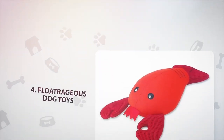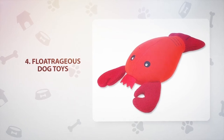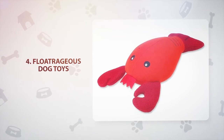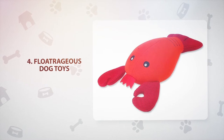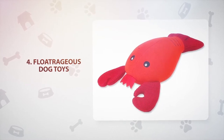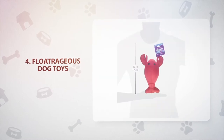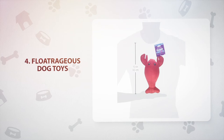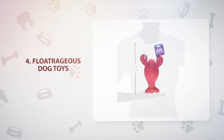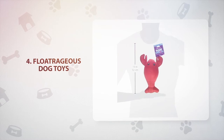Number 4: Floatrageous Dog Toys. These cute little aquatic-themed toys make an adorable play pal for your dog in the pool, at the lake, or even in the tub. Made of neoprene, each toy is 8 inches and comes with an interior squeaker. Best of all, the toys come in super cute designs, including Felix the Fish, Louis the Lobster, Ollie the Octopus, Wally the Whale, and a life preserver.